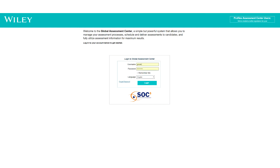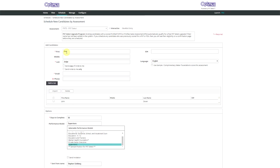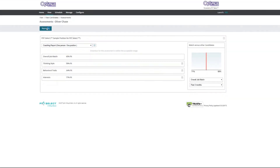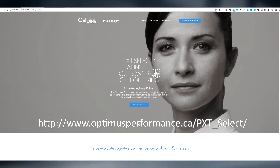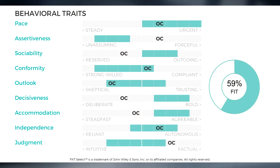Our easy and secure online profile assessment center puts you in control of scheduling and reporting for your candidates. We also provide continuous support and coaching as required. Contact me or visit this page to request a free test run and sample reports of the PXT Select.